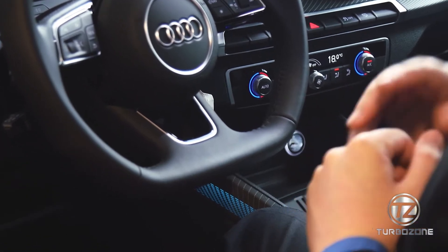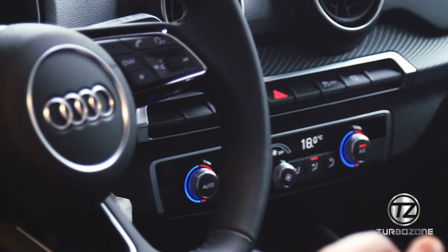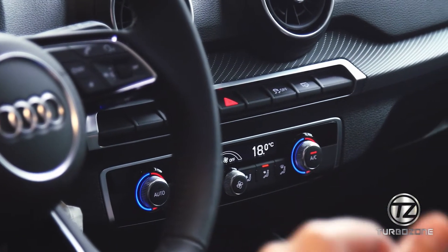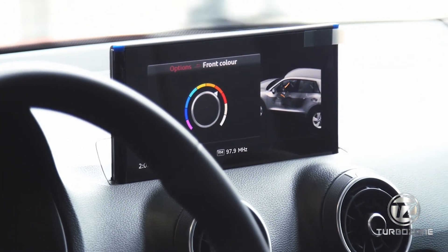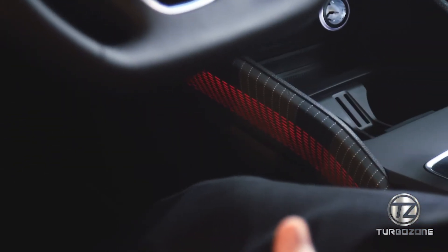It also has a very unique feature — the 3D ambient lighting color. Whatever suits your preference, you can change it, and it will give a 3D effect on the dashboard and on the side and center console of the car.